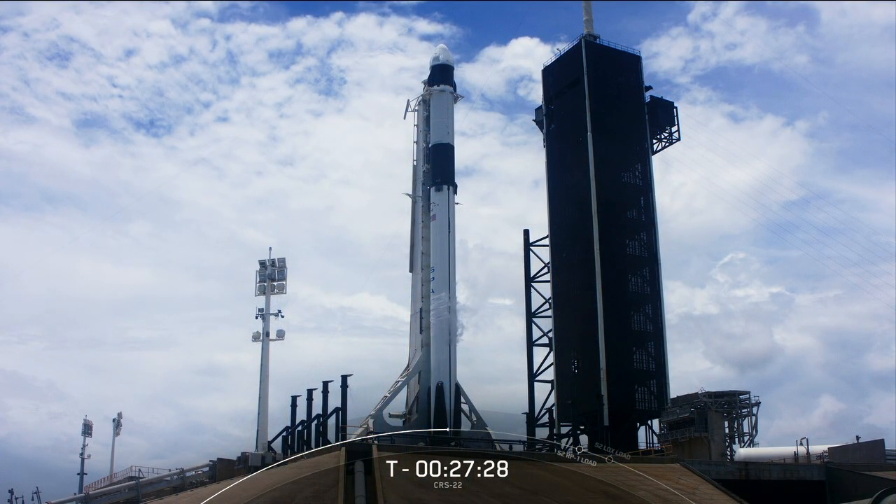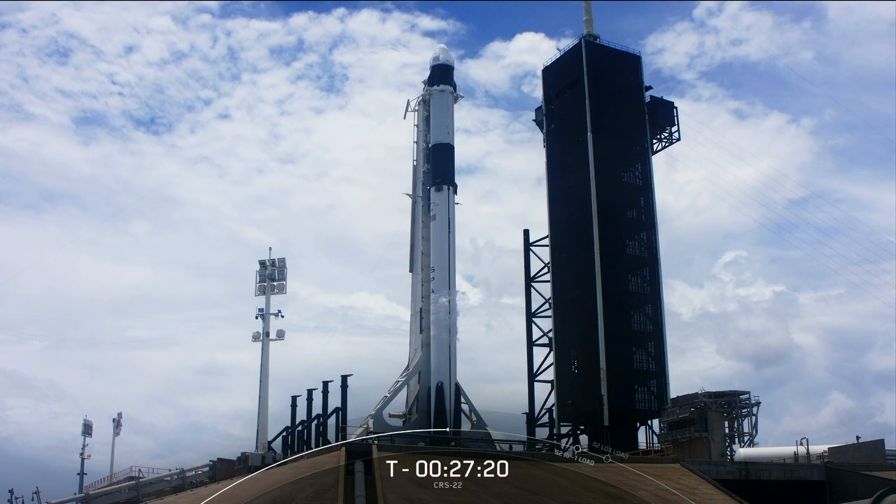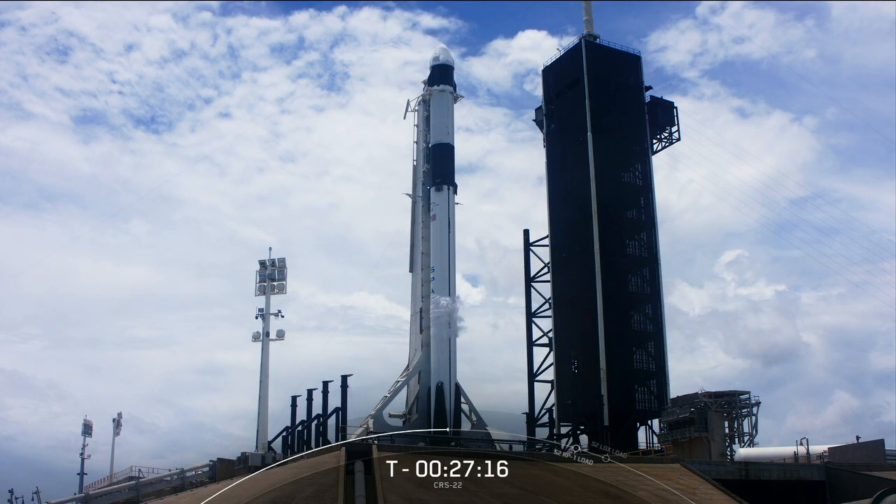And as you mentioned, this will be the second cargo resupply mission for our upgraded Dragon. This cargo vehicle will be joining the Crew-2 vehicle on orbit, making it just the third time that we've had two Dragons docked at the space station.